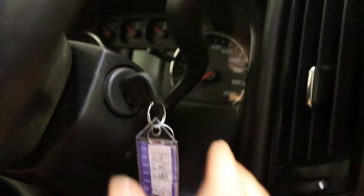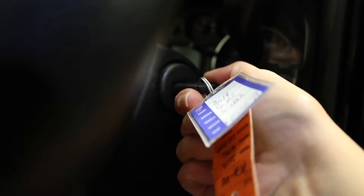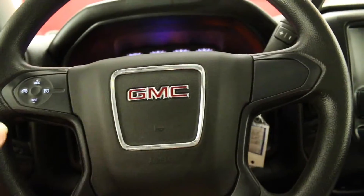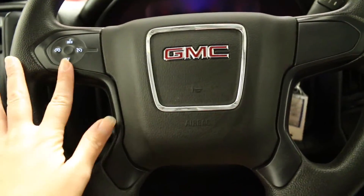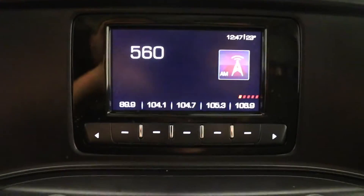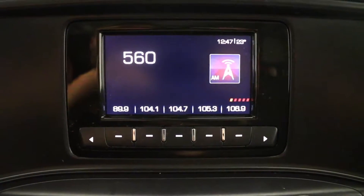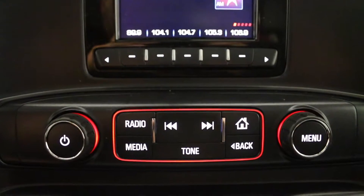Key ignition has a tilt adjustable steering wheel with cruise controls. The display screen shows your audio settings and your climate settings, with climate controls located below.